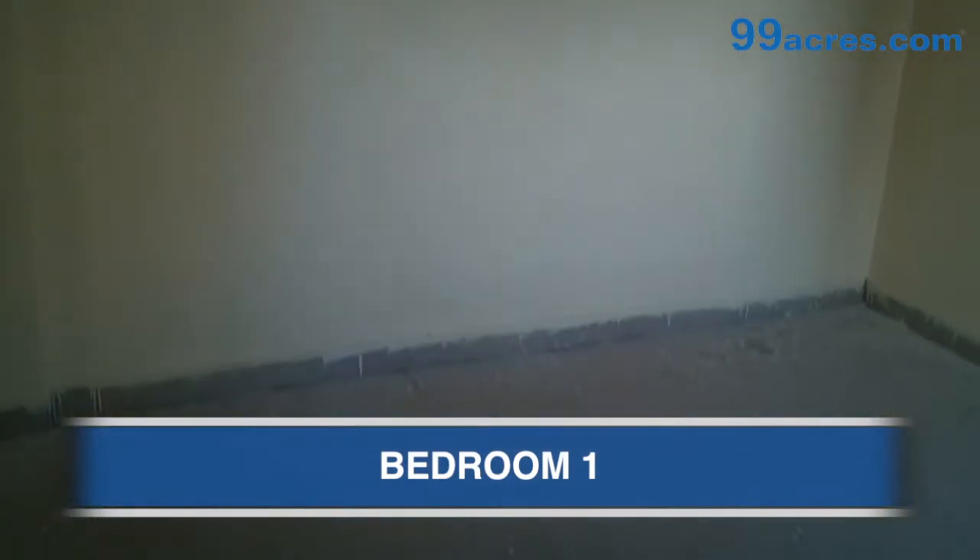This is the bedroom of the apartment, having vitrified flooring and oil bound distemper paint.